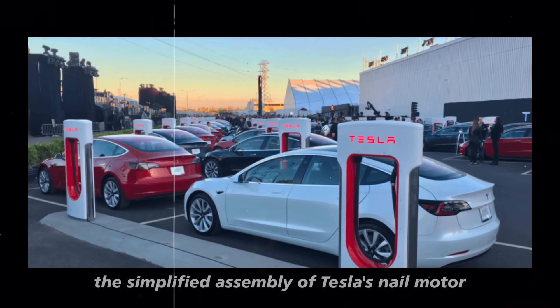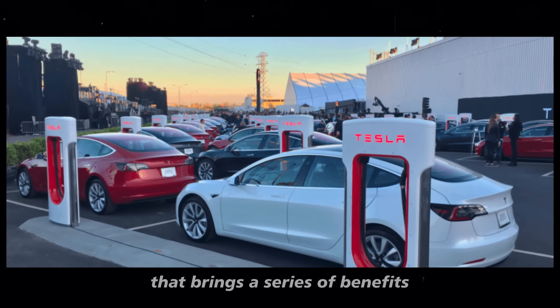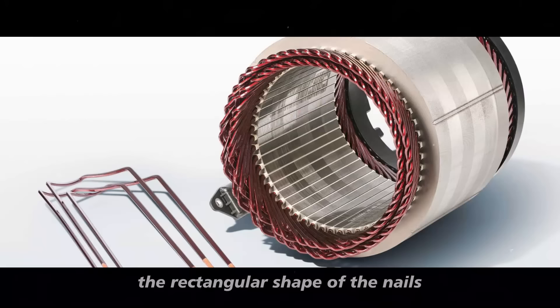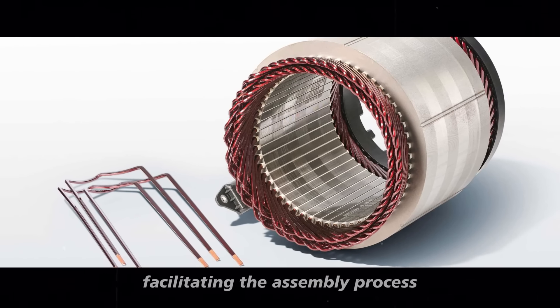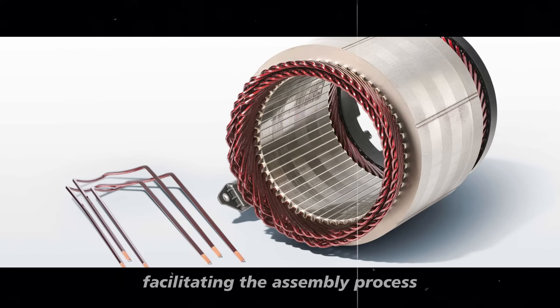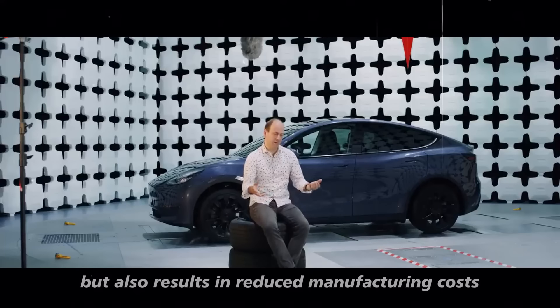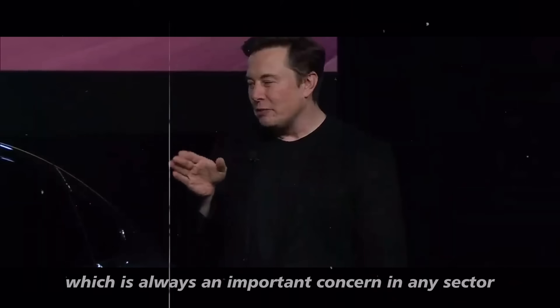The simplified assembly of Tesla's nail motor is a fascinating aspect that brings a series of benefits. The rectangular shape of the nails allows for a more organized and efficient arrangement of internal components, facilitating the assembly process. This simplification not only speeds up the production line but also results in reduced manufacturing costs, which is always an important concern in any sector.